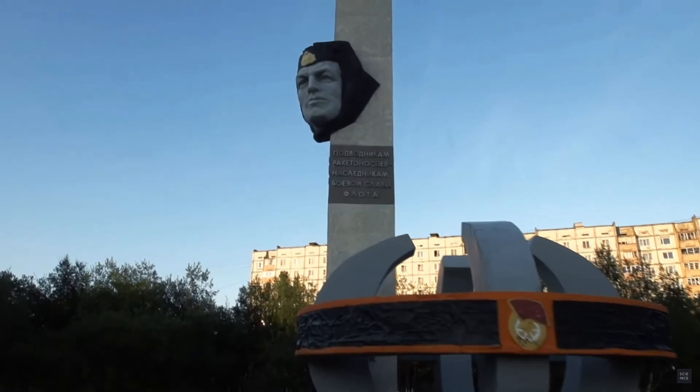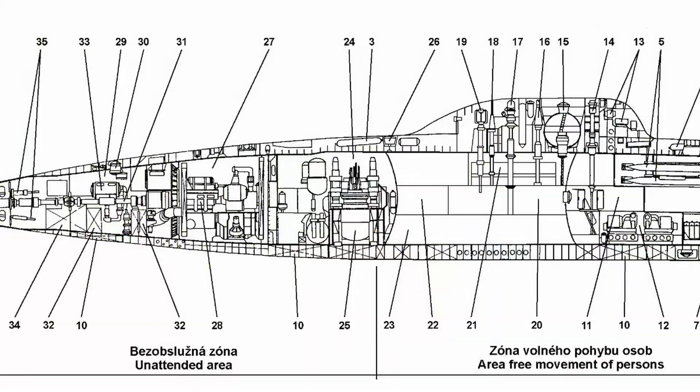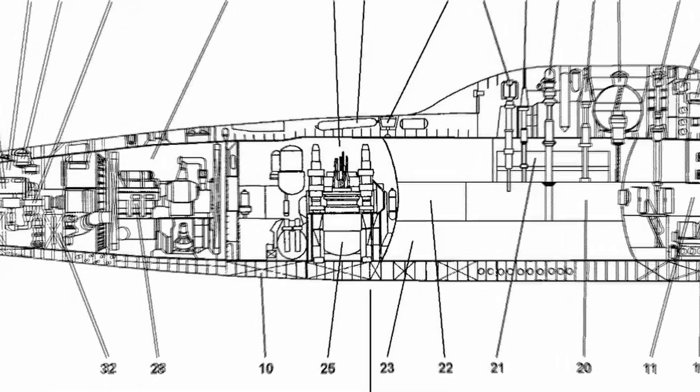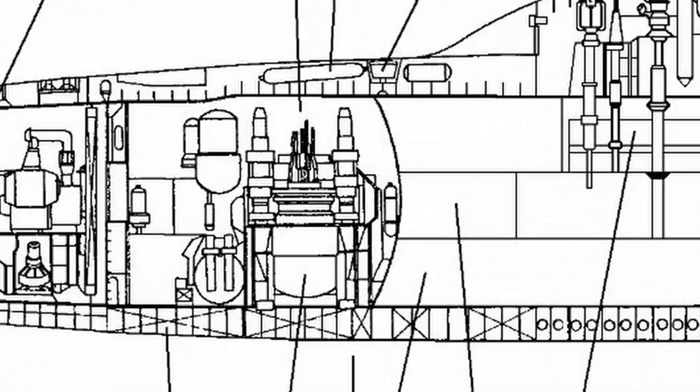Compared to other submarines, the Project 705 models had a distinctive design. In addition to its groundbreaking use of titanium for its hull, the submarine also had a potent lead-bismuth-cooled reactor as its power source. This reactor's size was significantly smaller than in conventional designs, which allowed it to travel at extremely high speeds. However, it also implied that the reactor had a limited lifespan and needed to be kept warm when not in use.